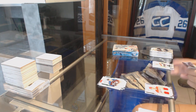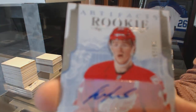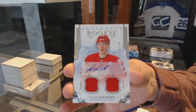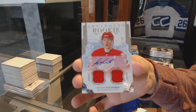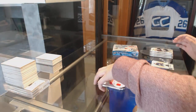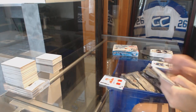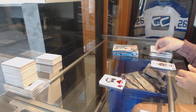We've got an Emerald rookie numbered to 99, Tyson Jost for the Colorado Avalanche. We've got a rookie dual jersey auto numbered to 299, Evgeny Sveshnikov. Number to 299 Blake Wheeler Ruby for the Jets.